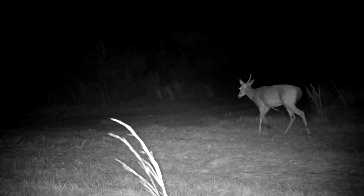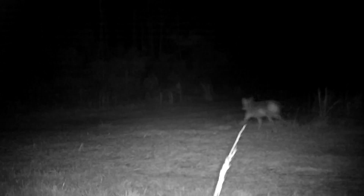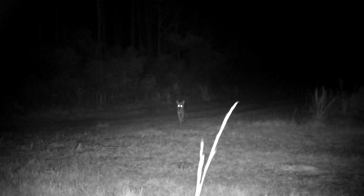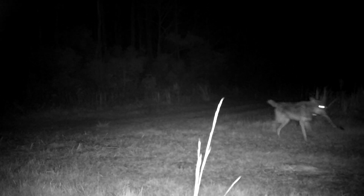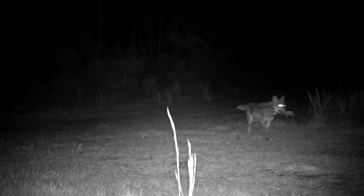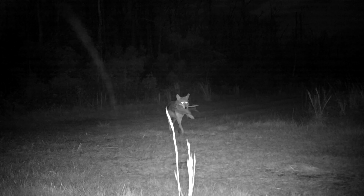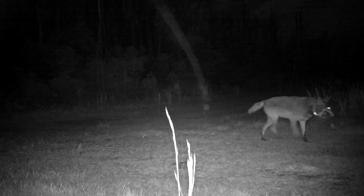Looks like we got some deer running by — this is the most active camera spot. The deer has one antler. The wolves are running — they're going the same direction that deer just went. I think he's got something in his mouth, looks kind of like a leg. They definitely got something. I think they got the deer. Is that the head? It's got one antler — oh my God, they killed the deer! That is so cool. He fed a whole pack of red wolves.